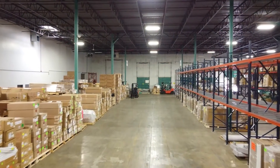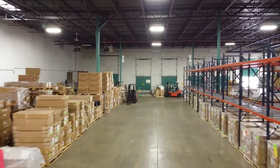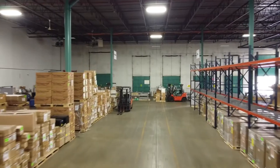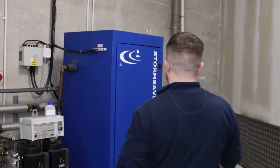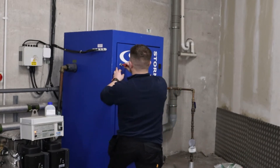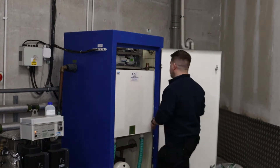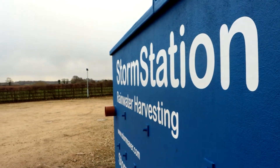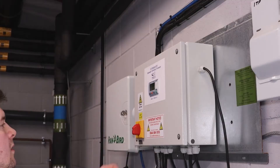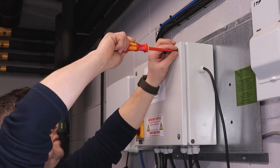We know that you want complete peace of mind over the smooth operation of your facility or building. We also know you are passionate about achieving your sustainability targets. That is why our team of maintenance experts are on hand to tend to all your rainwater harvesting maintenance needs. You can be rest assured your rainwater harvesting system is operating safely and efficiently, allowing you to maximize water and carbon savings.